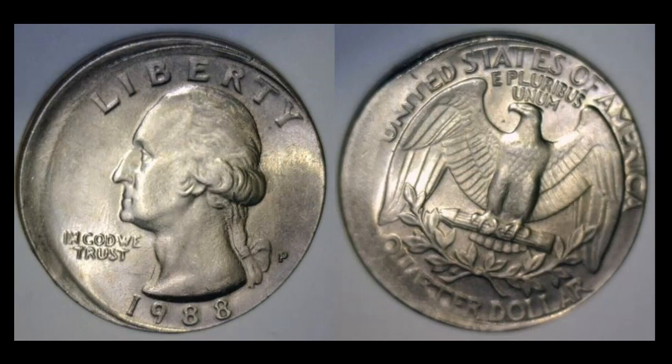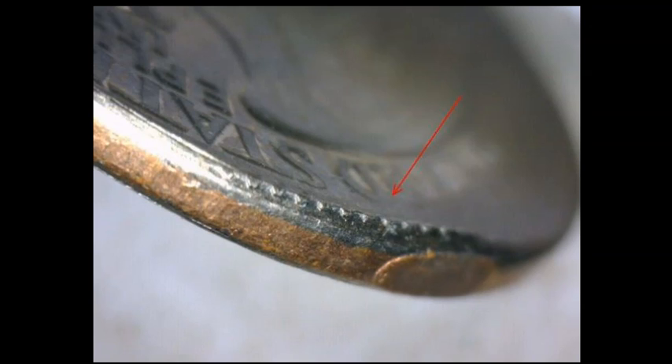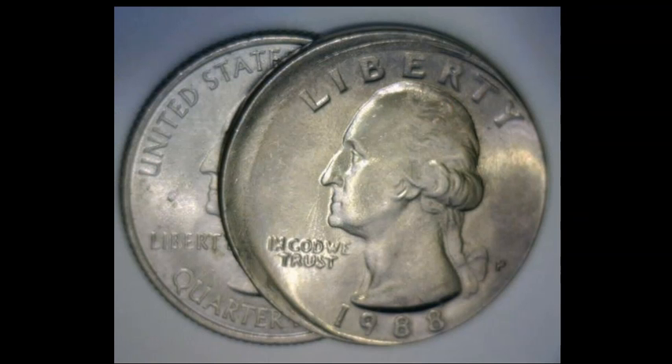Back to moderns: a 1988P Washington quarter that at first glance looks off-center or possibly an uncentered broad strike — lots of devices left near the coin's edge. But when you look at the edge you can see partial reeding, which can only mean one thing: this is actually a partial tilted collar. The seller did a great job comparing sizes — the 1988P is slightly bigger than a standard quarter. This sold for $19.30; not a rare error, but it commands a real market.